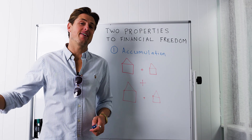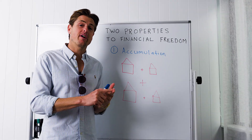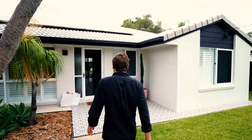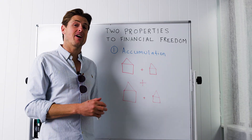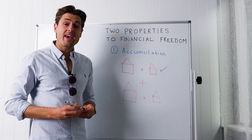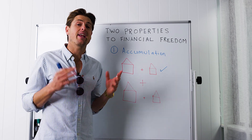The first phase — the accumulation phase — is by far the hardest. It is brutal because this is where we have to save our money, invest our money, and choose the right assets. The first step is to buy a quality home in a quiet street, in a great market, with at least a 600 square meter block. And then in the backyard, we build a granny flat.